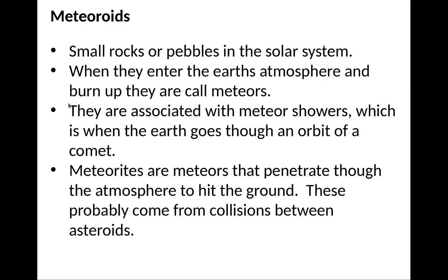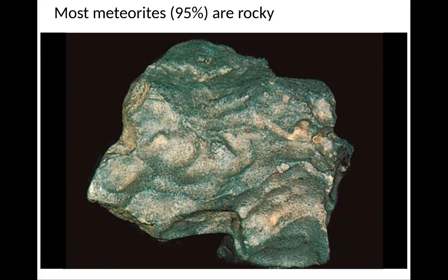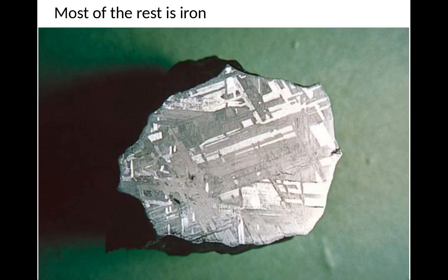Meteoroids are small rocks or pebbles in the solar system. When they enter the Earth's atmosphere, they burn up and are called meteors. The source of meteor showers is when the Earth goes through the orbit of a comet — there's dust from previous comet passages, and as the Earth goes through it, this dust hits Earth's atmosphere, i.e., meteoroids, and they burn up as meteors. Meteorites are meteors that penetrate through the atmosphere and hit the ground, and these probably come from collisions between asteroids because you need something typically a lot denser than the material you get from comets. Most meteorites are rocky — about 95% of them — and the rest are iron, like the core of an asteroid.